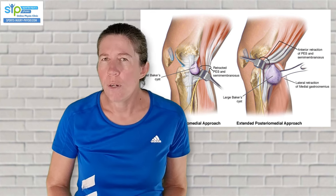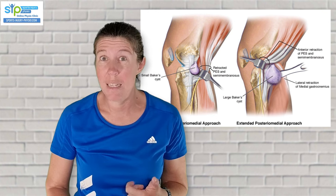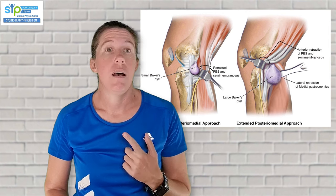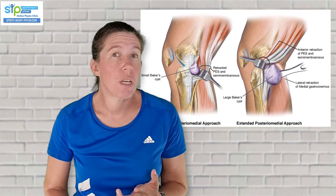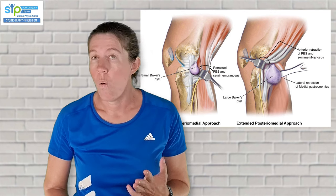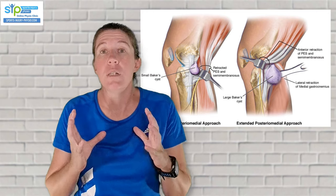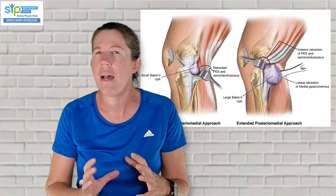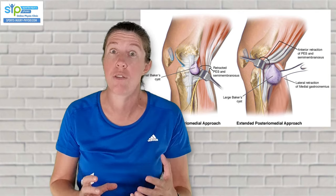Some of the common causes for a Baker's cyst to develop include a meniscus strain — especially with continuous irritation — arthritis, an injury to the cartilage inside the joint, or even a cruciate ligament tear. There are several different reasons why you can get a Baker's cyst, and it can be helpful to understand your cause so that you can address it through the correct treatment.